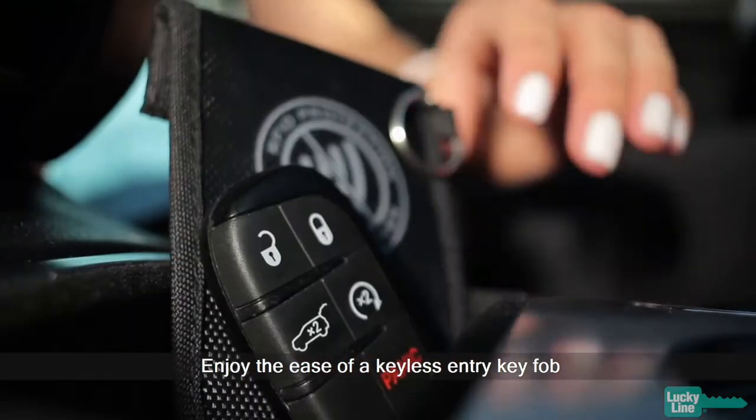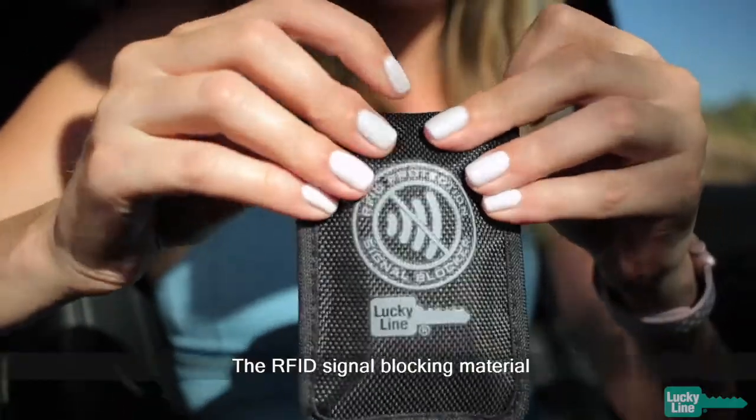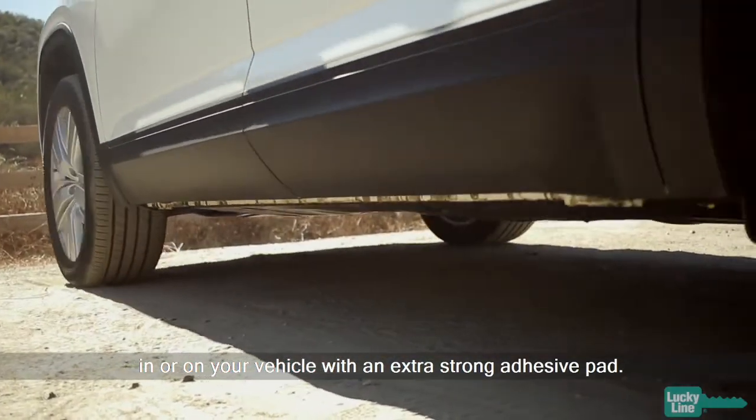Enjoy the ease of a keyless entry key fob and feel protected with the signal blocking key hider. The RFID signal blocking material allows you to safely hide your spare key in or on your vehicle with an extra strong adhesive pad.